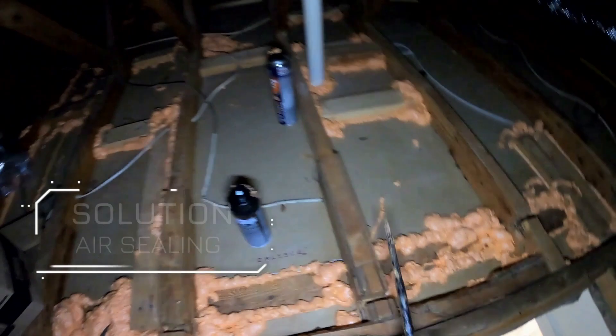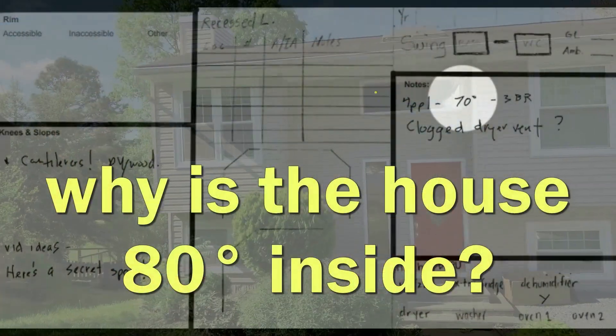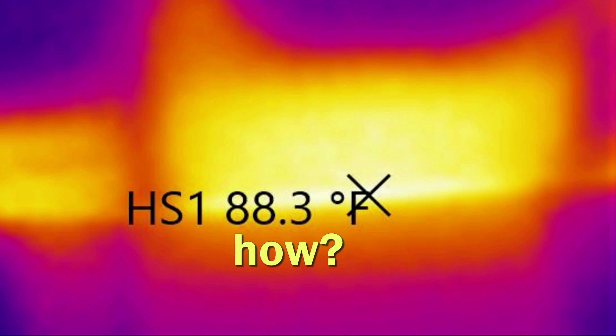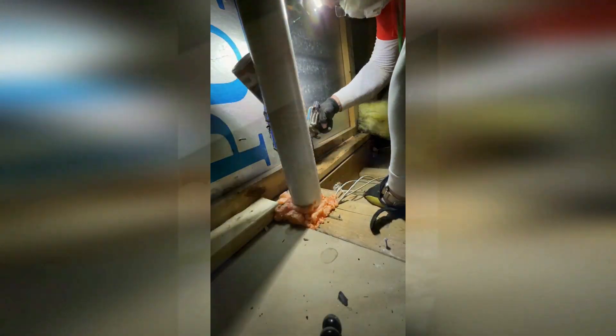If your attic is not air sealed, you're constantly losing warm air in the winter, which forces your heating system to work harder and costs you more money. In the summer, the process can reverse, with hot air entering the attic and pushing cold air out of your living spaces, making your air conditioning work overtime. By properly sealing your attic, you can keep that warm or cold air inside where it belongs, making your home more comfortable and energy efficient all year round.